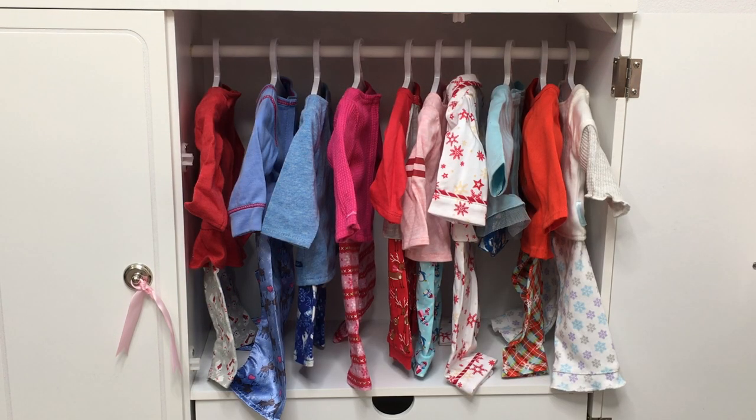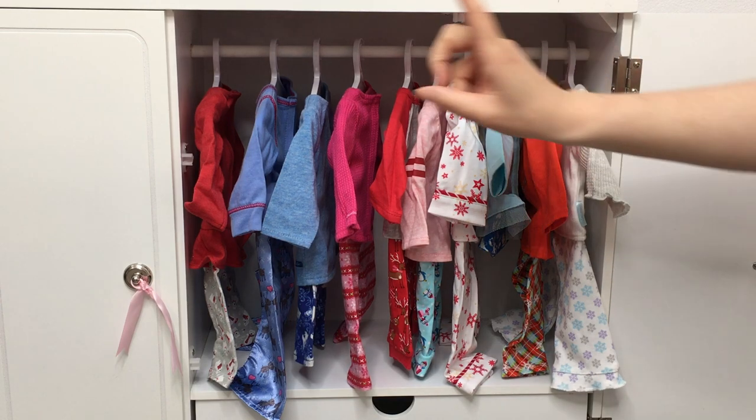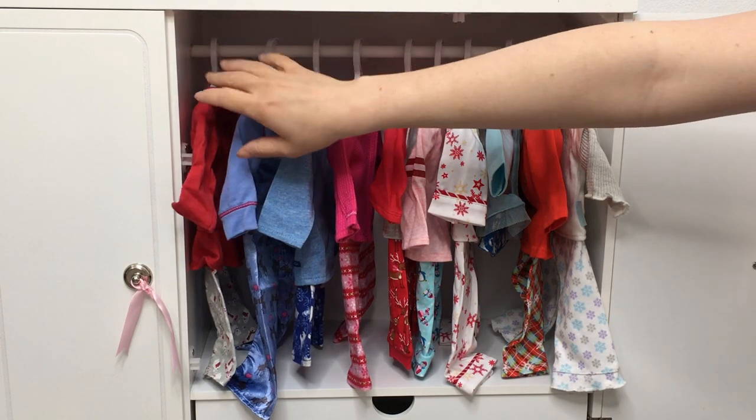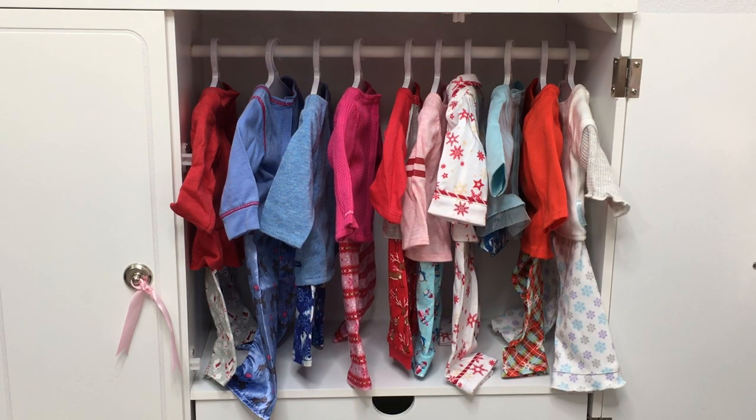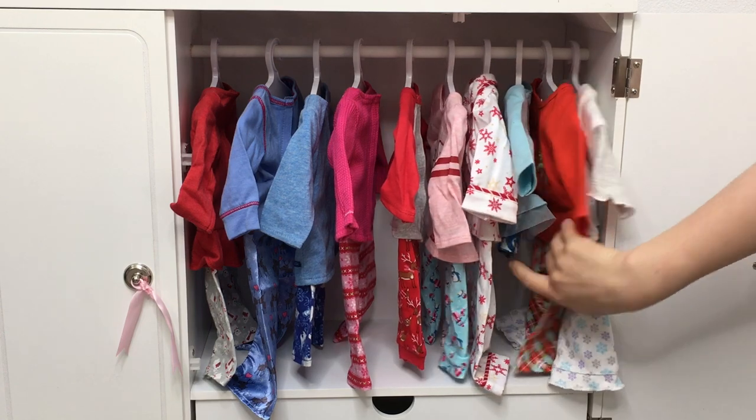One of my favorite American Girl items to collect would have to be holiday PJs. I do have quite a few of them here, and I've been collecting them over the years. Most of them come with a long-sleeved shirt and leggings because it's a lot colder in the wintertime in America, but some of them do have shorts, including one right over here.